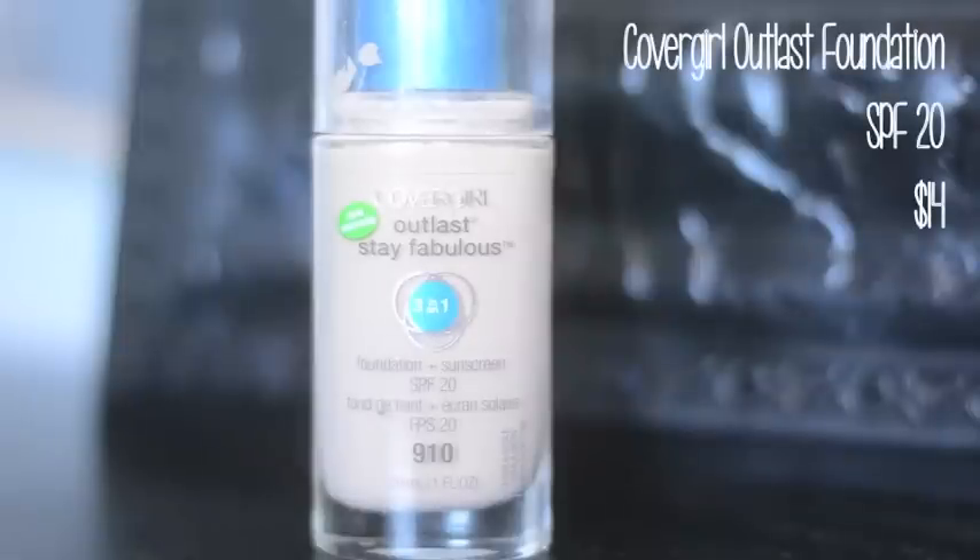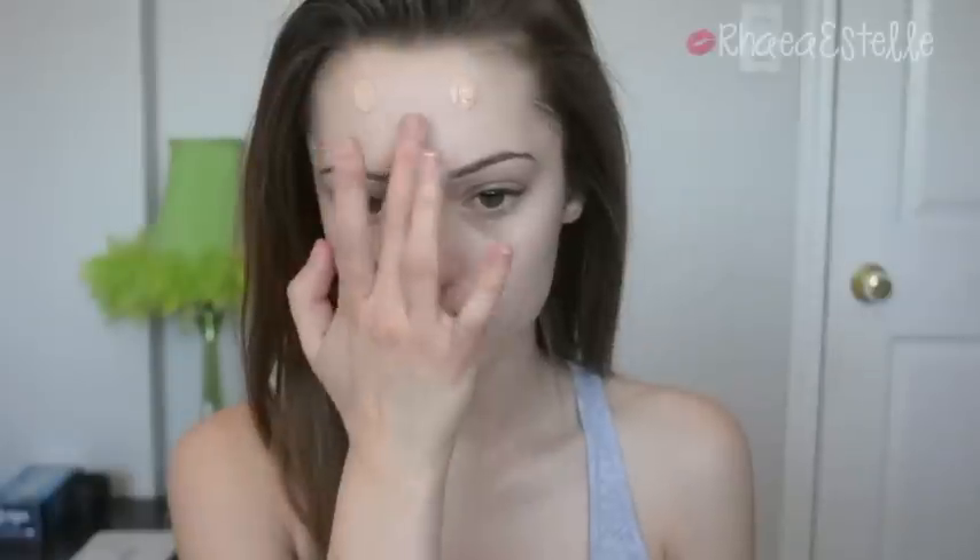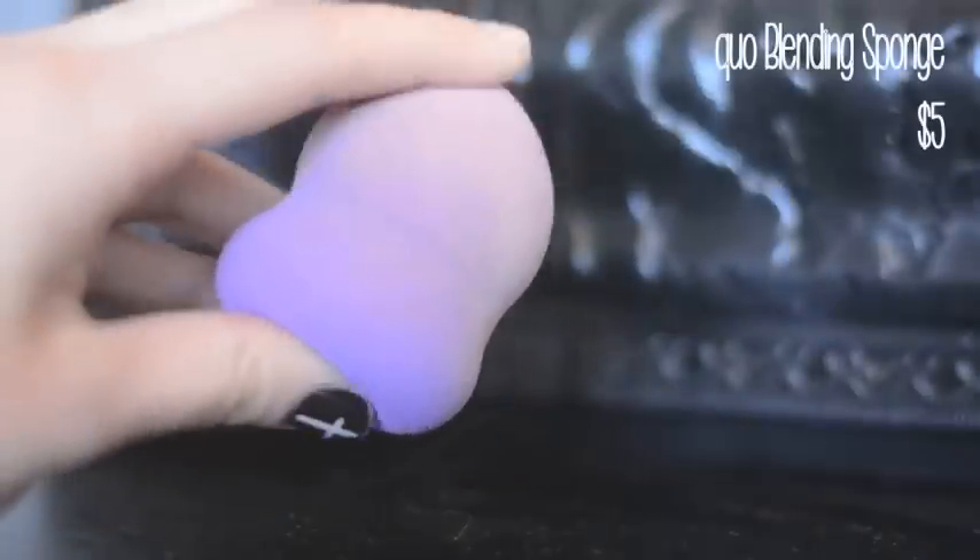Then I take the new Covergirl Outlast 3-in-1 foundation and just dot this all over my face randomly. Then I take the Quo Blending Sponge — I make sure it's damp before I use it. It's pretty much a knockoff of the Beauty Blender and it's way cheaper, so I love it. I blend using a patting motion, never rubbing — I always press the foundation into my skin.